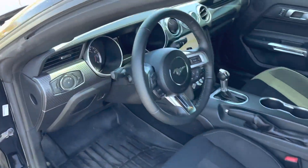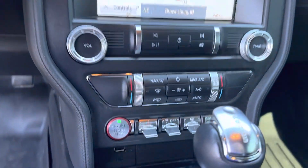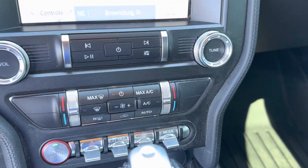This vehicle is equipped with a nice 8 inch screen with navigation. It has climate controls, traction control, steering modes, and drive modes as well.